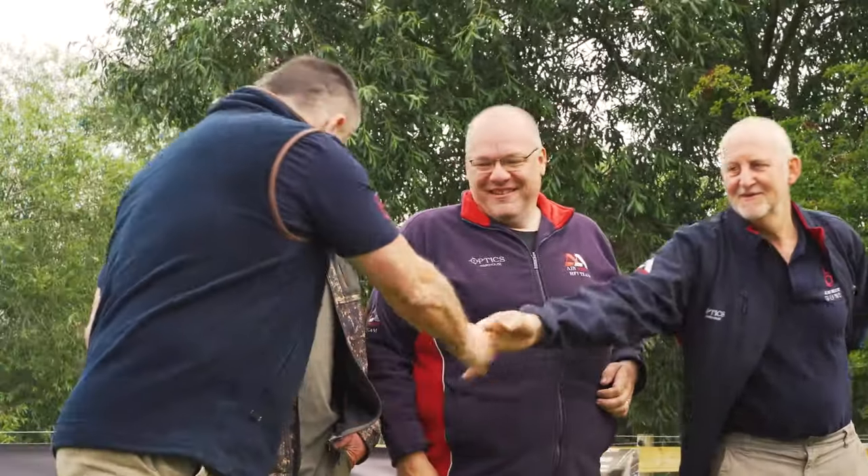Thanks for coming. This is Adrian — he's the Airgun Manager at Premier Guns and he's allowed us to use this wonderful range here at Brook Valley. Adrian, do you want to tell us a bit about Premier Guns and a little bit about Brook Valley?